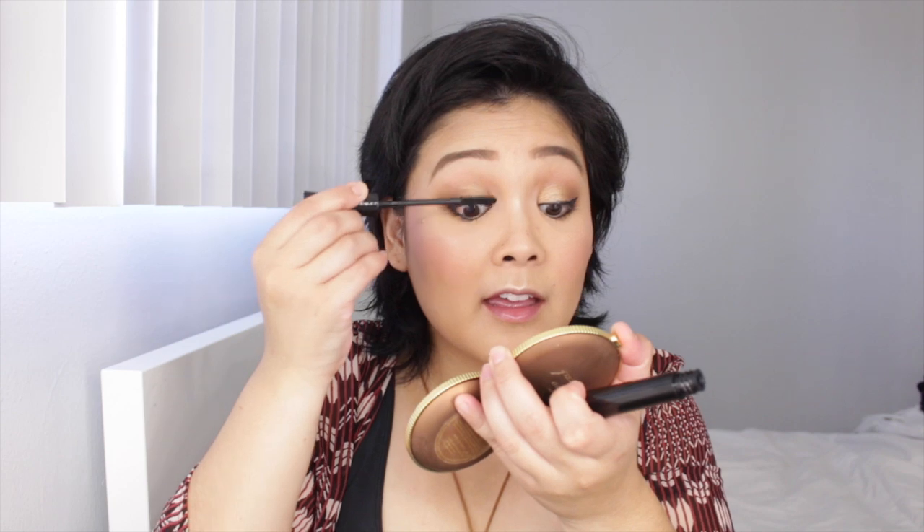Eyeliner is done! I don't really curl my lashes — I rarely ever do, honestly, because I'm lazy and curling them often messes up my eyeliner. New bottle of the It Cosmetics Superhero mascara — I love this stuff.